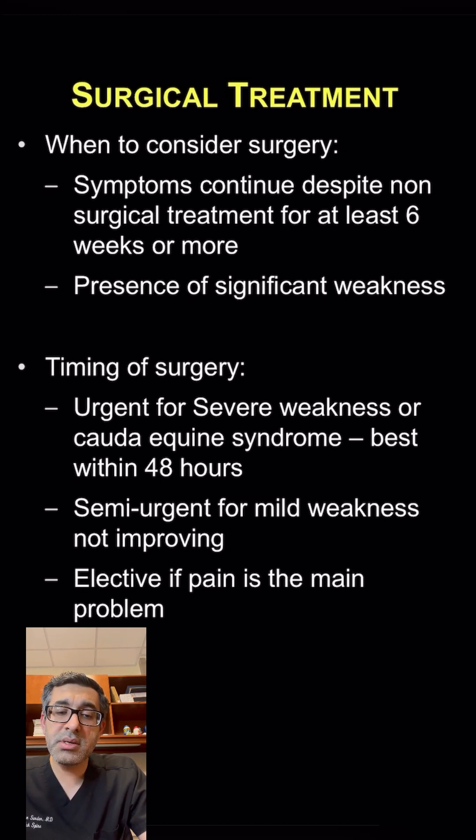Timing of surgery again depends on the symptoms. If it's really pain, it is more elective. Typically, we wait at least six weeks or longer for those patients to make sure that we give them a fair chance at non-operative treatment before we talk about surgery.